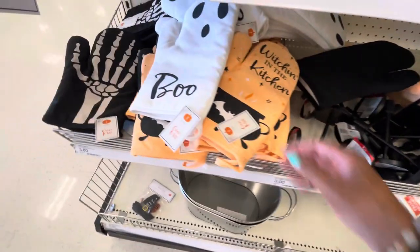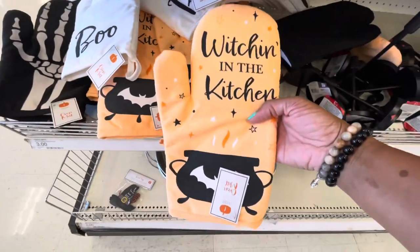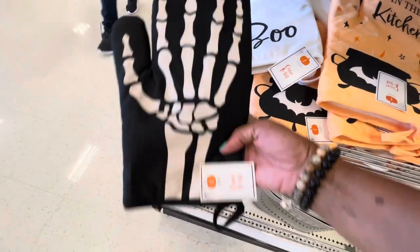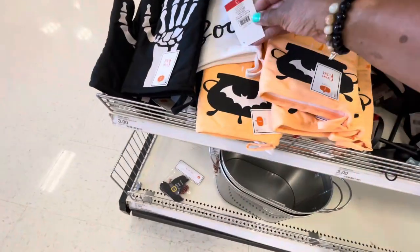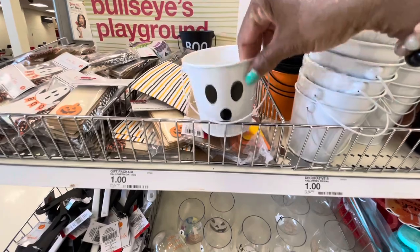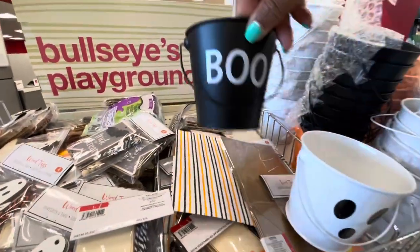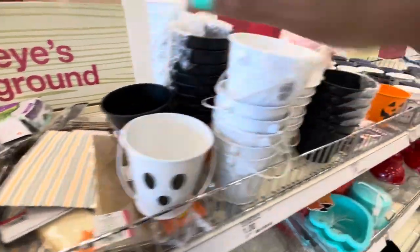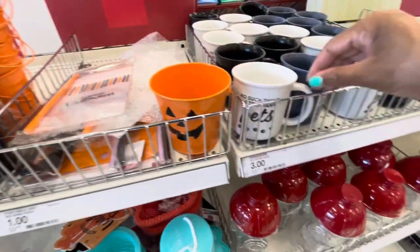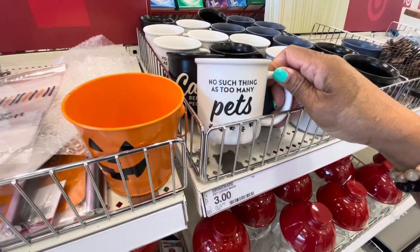Down here they have some taper candle holders — these are three dollars. They also have some oven mitts: 'Boo,' 'Witching in the Kitchen,' and these are all three dollars. They have some Halloween tin pails — a ghost one, one that says 'Boo' — these are a dollar. They also have the pumpkin one. And they have some drinking mugs — 'No Such Thing as Too Many Pets.'